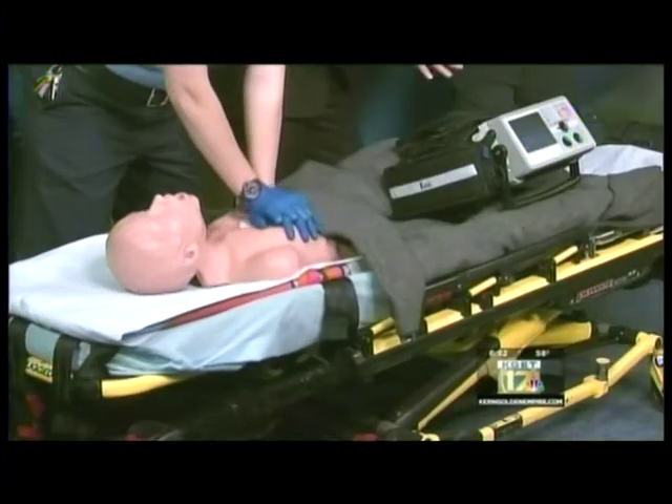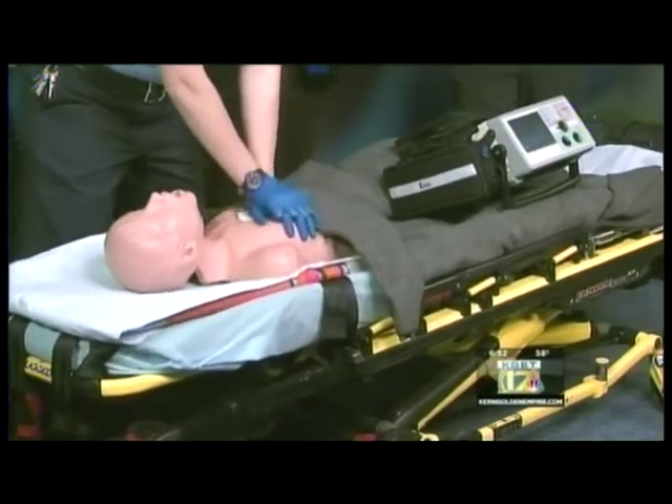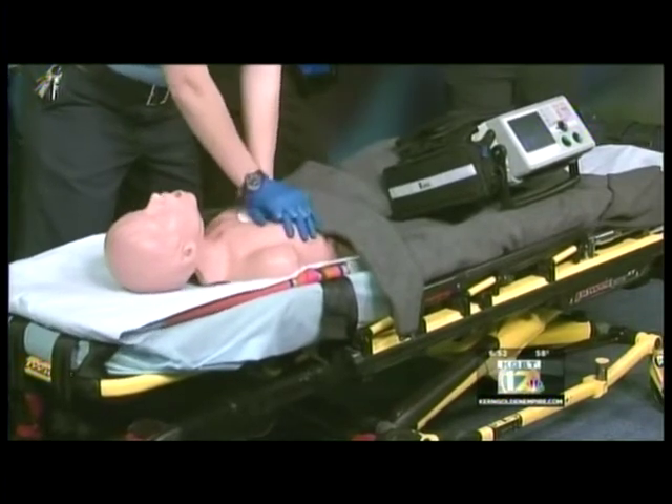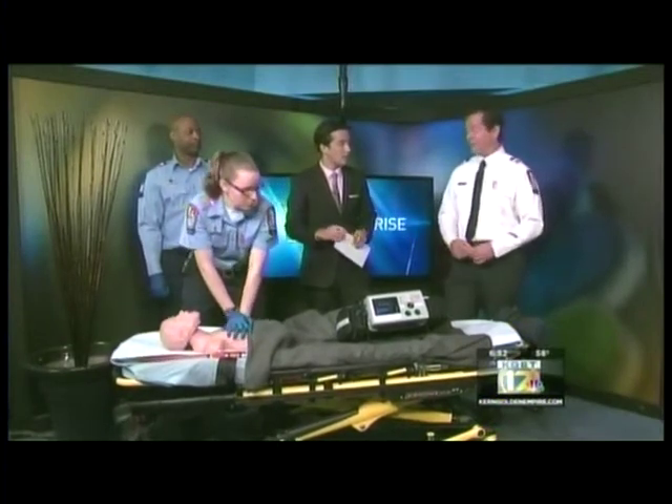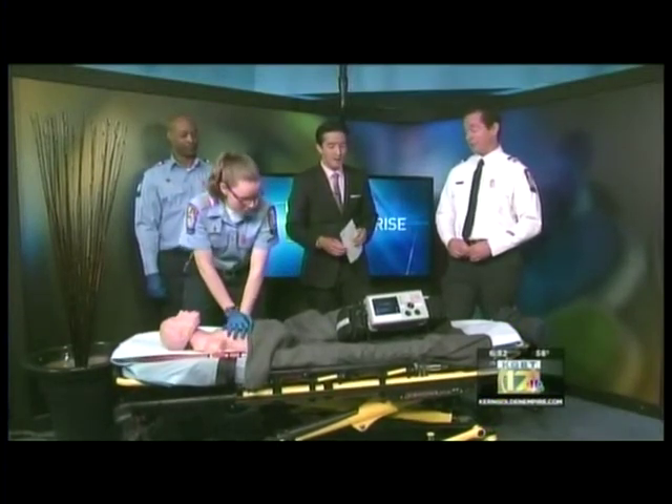How many rigs are going to have this? All of them — available across the board. Do you think it's going to save lives, make a difference? The research studies have shown a three-fold increase in survivability. It's pretty good technology.